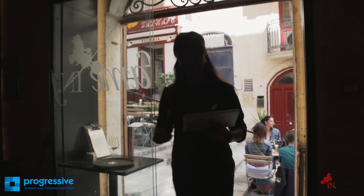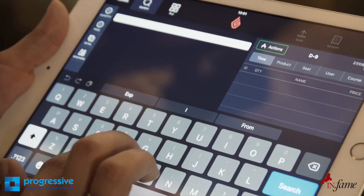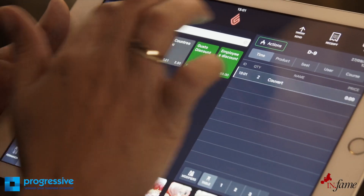It's also very easy from the back office to insert new prices, to change items, add items. It can all be done from the iPad itself, so no other computer is required in the premises.